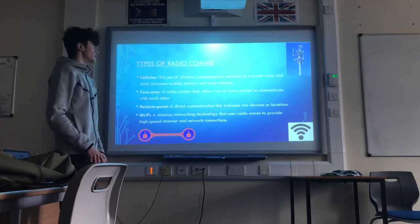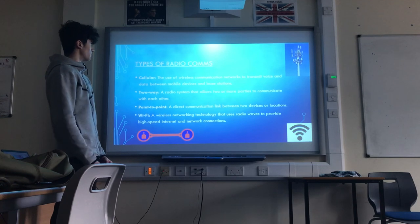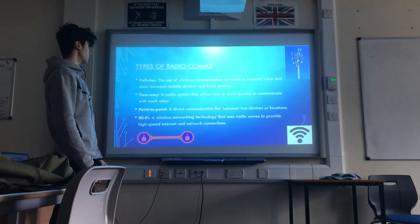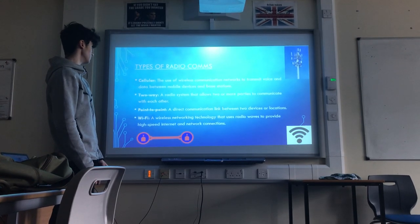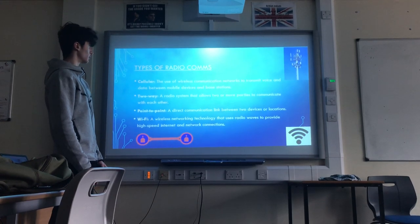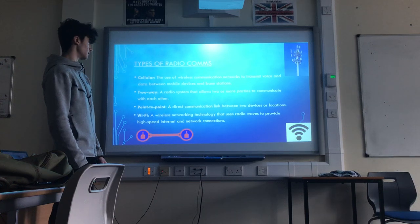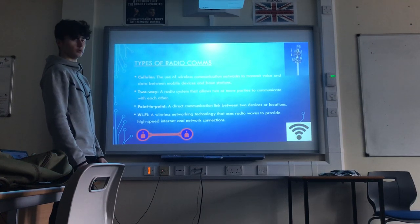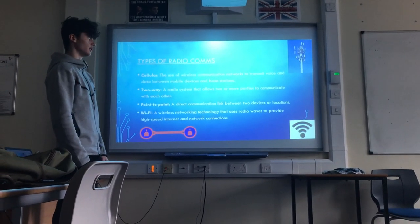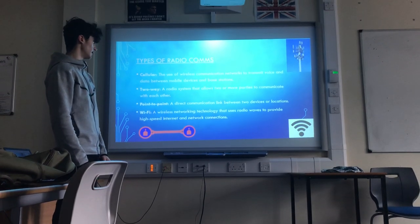Types of radio comms. Cellular: the use of wireless communication networks to transmit voice and data between mobile devices and base stations. Two-way: a radio system that allows two or more parties to communicate with each other. Point-to-point: a direct communication link between two devices or locations. Wi-Fi: a wireless networking technology that uses radio waves to provide high-speed internet and network connections.